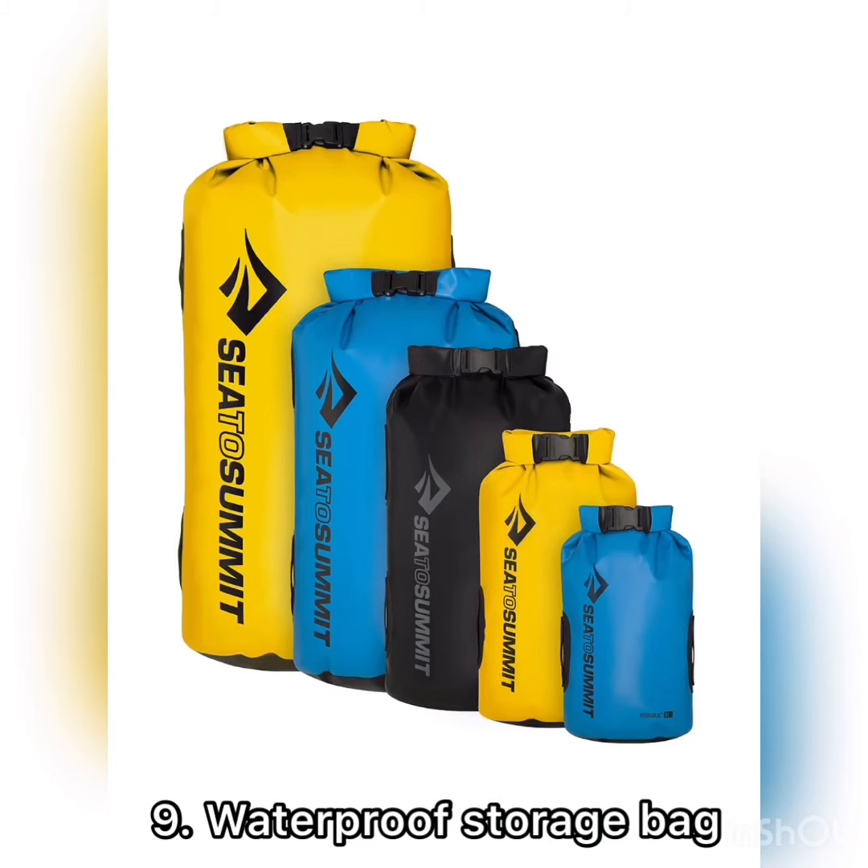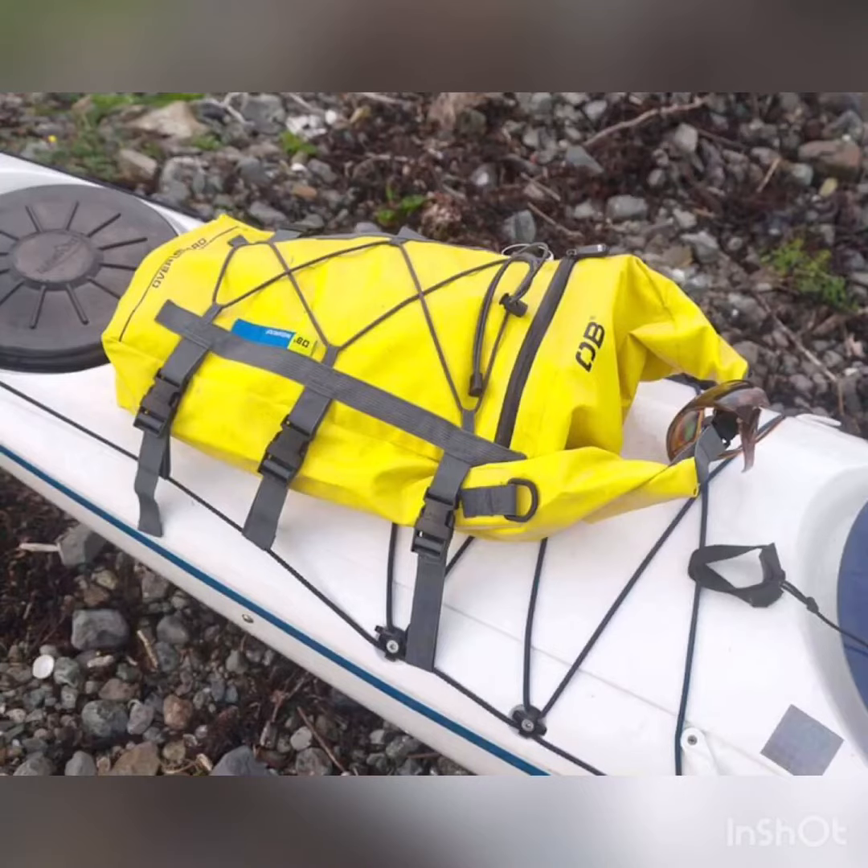Item number nine is a waterproof storage bag. This is useful for keeping things like extra layers or your sleeping bag dry.